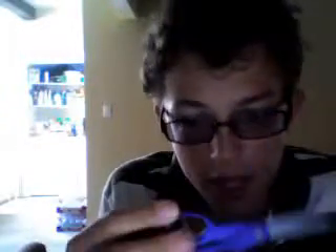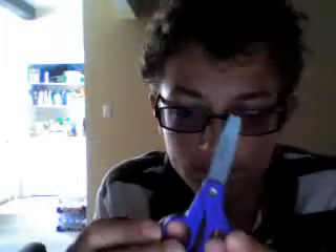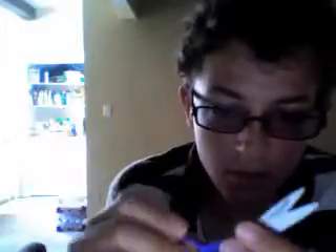Hello once again, continuing the saga of Genuine Everyday Items. This is school scissors, and they are very common in schools. They really don't have that much grit to them — they're not very useful in the sense that they're very small.